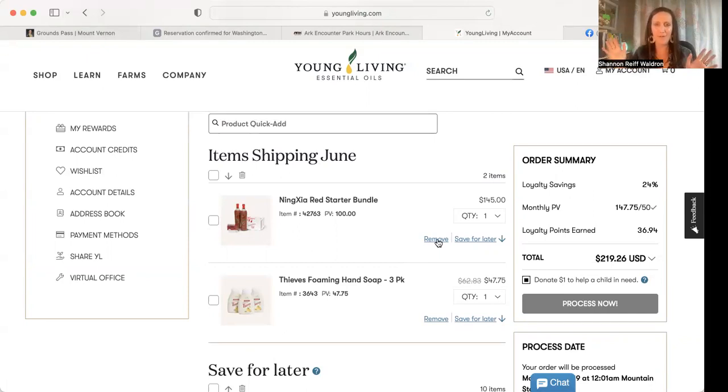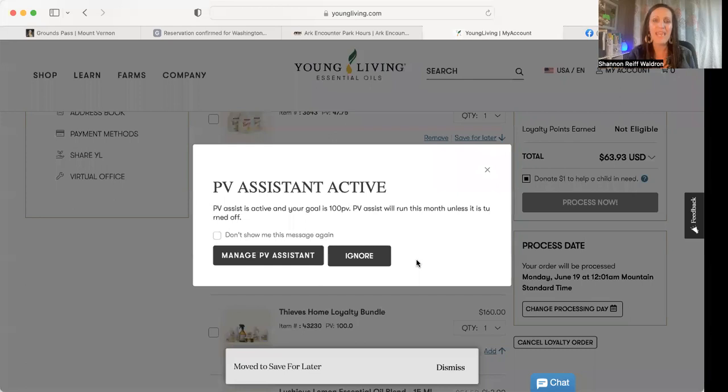Let's say I'm not ready for NingXia yet and I want to add different things. You can either hit Remove, which will take it out altogether, or you can hit Save for Later — if it's something you're going to want next month or in the future, I always hit Save for Later and it moves it down into my wishlist. It's not in my order anymore. Now you'll see this message pop up — this is the PV assistant. It's saying your order is now lower than the amount you wanted for the program. You do have to order 50 PV every month to continue earning your rewards. I'm going to ignore this for now because I'm going to add more, but it's so nice to have that safety net.